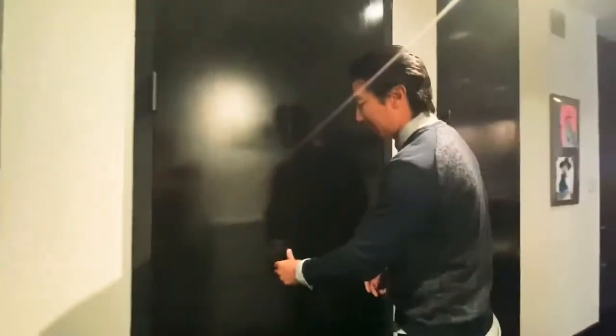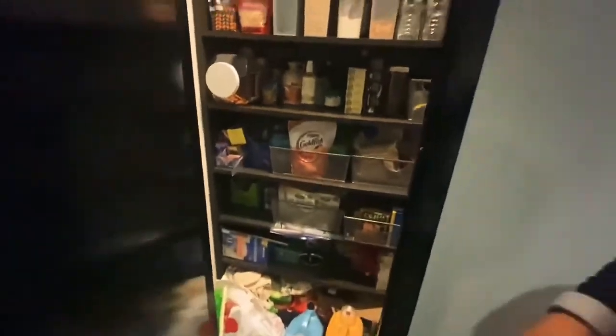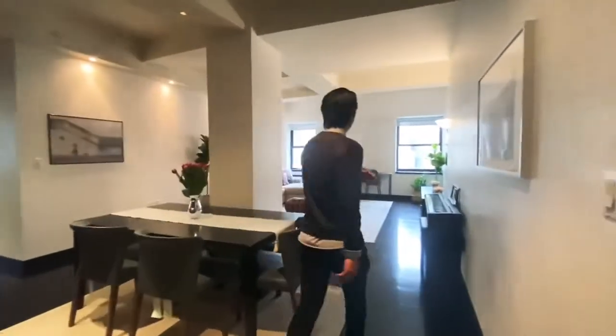When you first walk in, I just want to point out a few things. You have a coat closet there. Slamming the doors for dramatic effect here. Customized pantry here — that's expensive. Who doesn't need a pantry? So as we come in, we have a gracious foyer. I'm going to first take you to the living space.